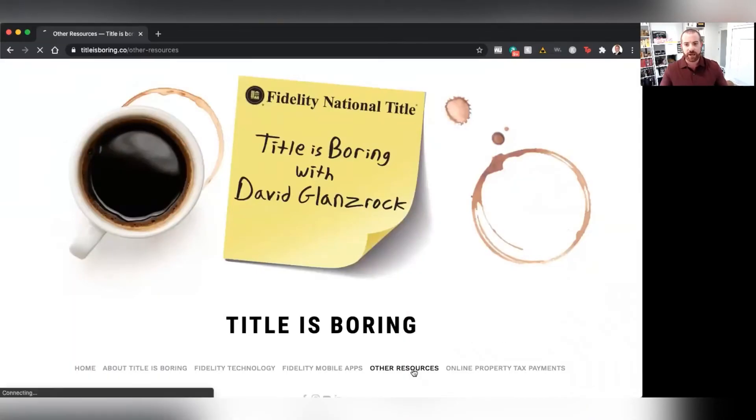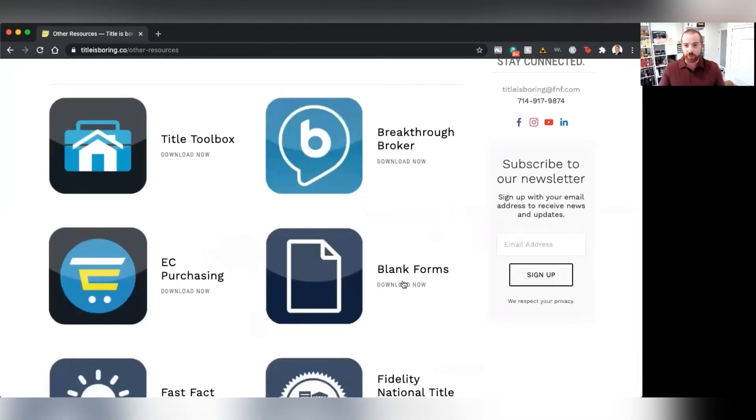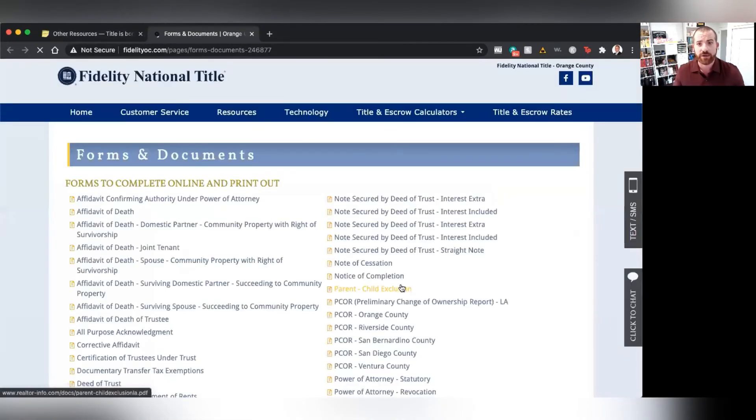Another thing that I find to be incredibly valuable and a hidden gem on titleisboring.co is our blank documents and forms section. Just like the Fast Fact Flyers, the first thing you're going to need to do is navigate to titleisboring.co and click on Other Resources. Once you're there, you're going to see our little icon that says blank forms — all you're going to have to do is click on Download Now.